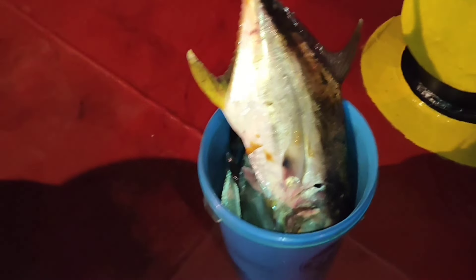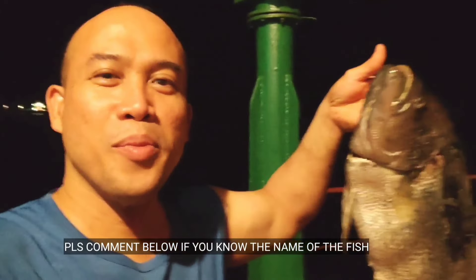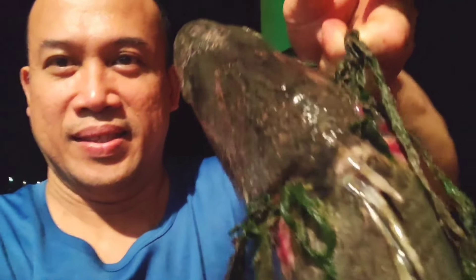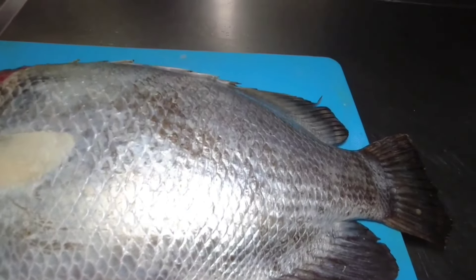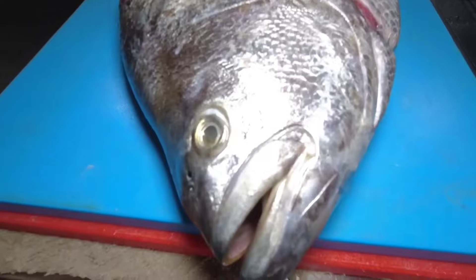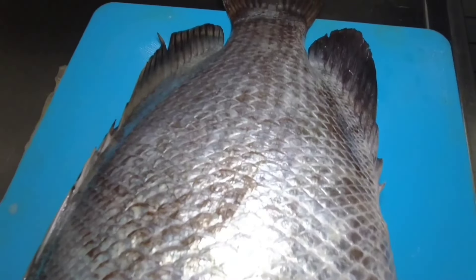So ito mga katropa, bagong huli namin — may malaking talakitok po dyan at yung medyo malalaking matambaka. So ito masarap ito sa bawan — yung ganyang kalalaking matambaka or yung big eye masarap po yan kilaw. So guys, may nahuli na naman kami — ito hindi ko lang po alam kung anong klaseng isda ito. Siguro nasa 3 kilos ang bigat.